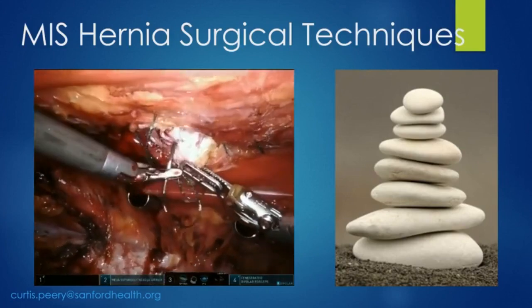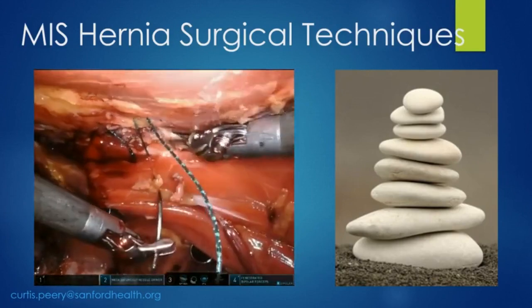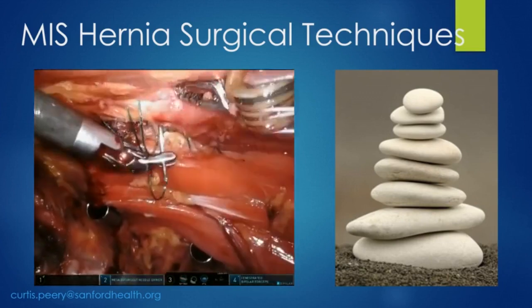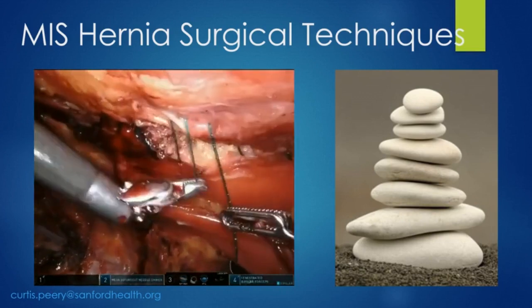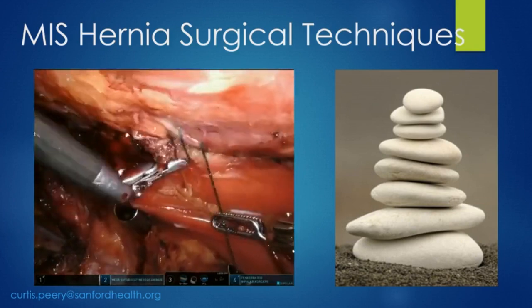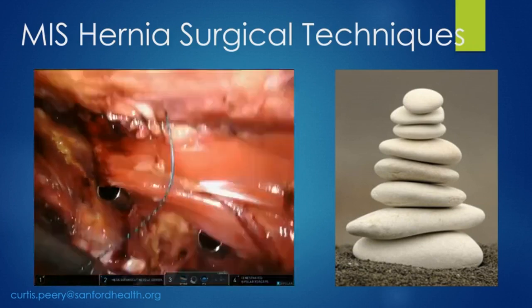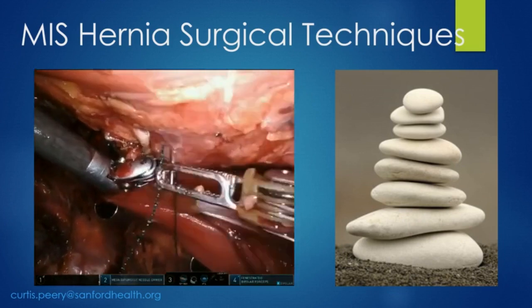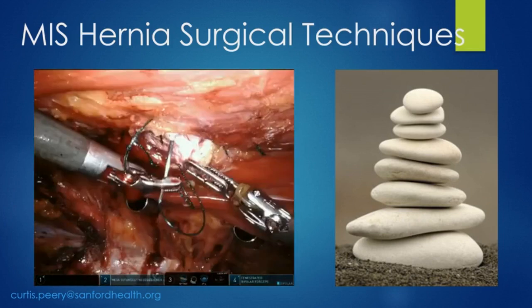The advanced hernia surgical techniques: this is a Rives-Stoppa procedure done within the retrorectus space. You can see the complex suturing and dissection. Once you start learning the basic techniques as a foundation, over time you can start adding beyond IPOM and inguinal hernias — doing TAP ventral hernia repairs, extended TAP, Rives-Stoppa procedures, and finally TAR. There's a big advantage in being able to move these patients to an almost outpatient setting. My TAR patients have an average length of stay of only one day, with very few wound complications.